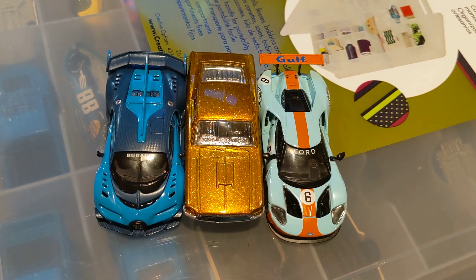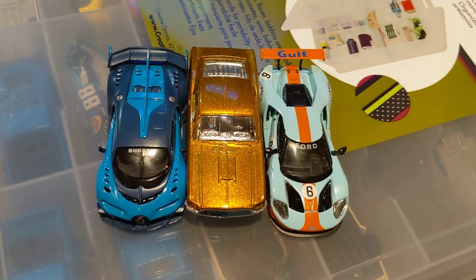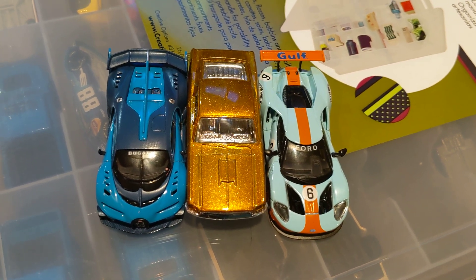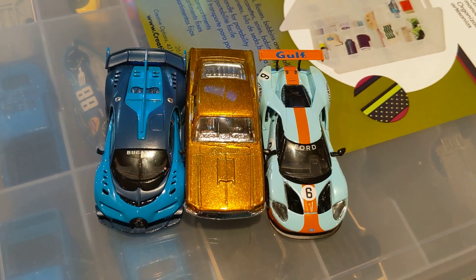Yeah, I know you can see other cars through the car container storage product that I'm using for my cars, but we're mainly just focusing on the three cars on top of that. Anyways, that's it for this video. Bye everyone, and have a great rest of your day.